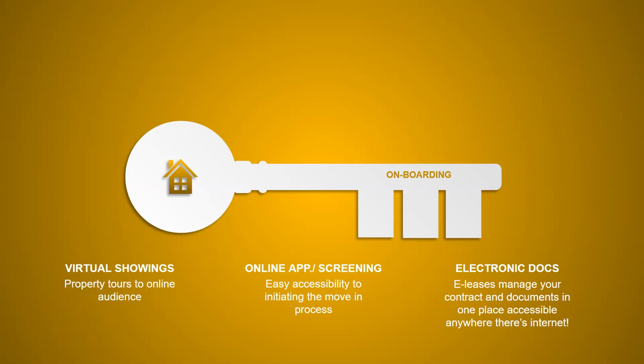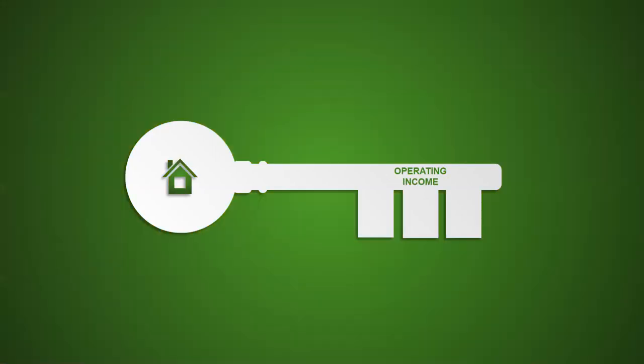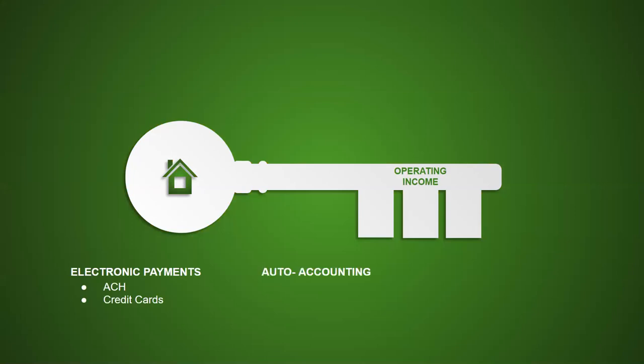We may be in a digital age where online listings help home buyers find great opportunities, but that's not the only way technology is changing the real estate game. From rent and vacancy tracking to contracts and electronic documents — showings have moved to online virtual tours, and leasing has moved completely paperless to electronic documents.